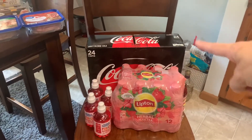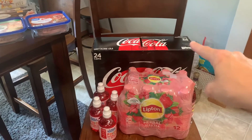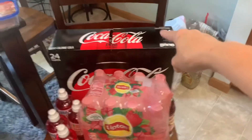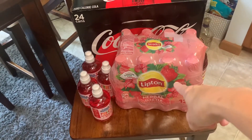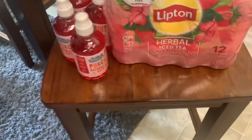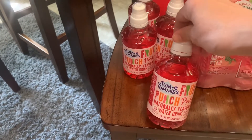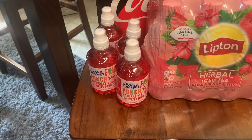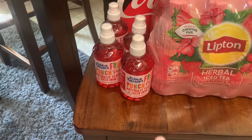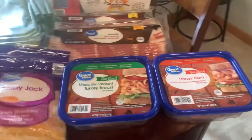I got a 24-pack of Coke Zero — that was $8.98, so the price has gone up; this is normally like $7.98. Some Lipton herbal iced tea, the strawberry and mint kind — got those for Nora. And Emily likes the Tummy Yummies fruit punch kind; she always gets those at the gas station, so I decided to pick her up some of those today.